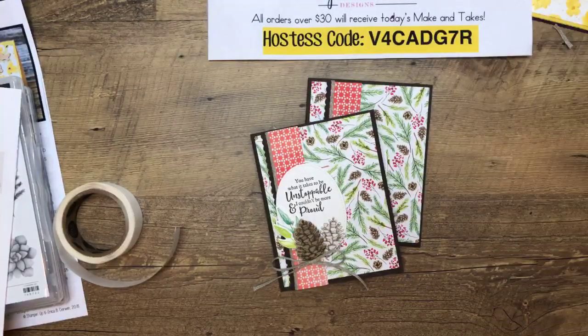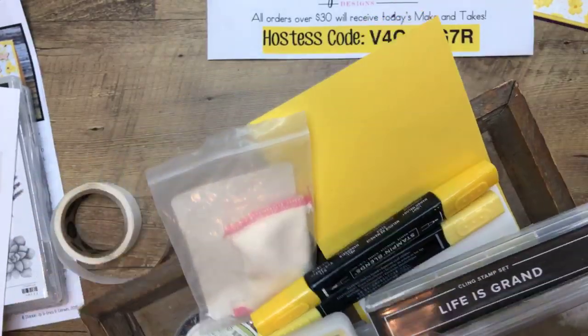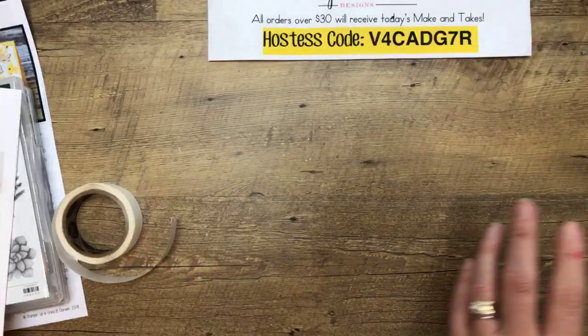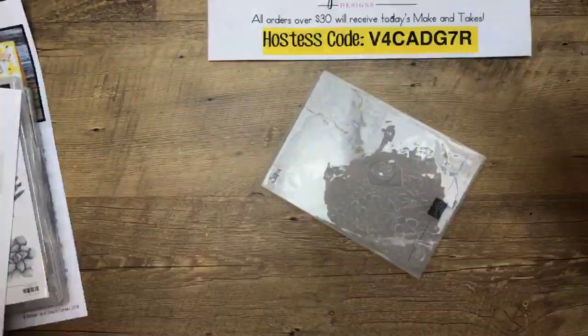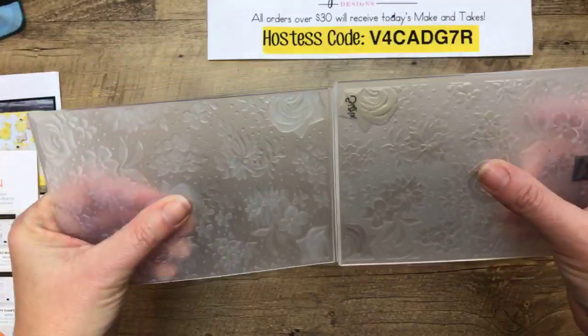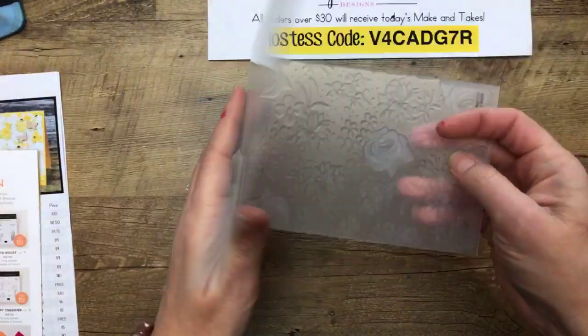Remember, those framelits are not available yet — they will be available on March 1st. The free celebration bundle is available, but not the framelits. Project number two features the Country Floral embossing folder. When I saw the new celebration offerings I thought, embossing folder — I love them, I just don't use them very much. But I made myself play with it last week and I am a little bit addicted to it now.